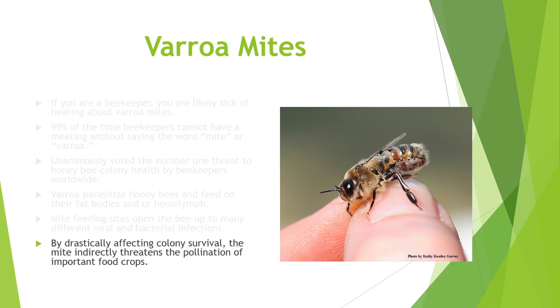By drastically affecting colony survival, the mite threatens pollination of important food crops. Managed honeybees are a primary source of pollination for a lot of crops where we may not have enough native bees to support agriculture in that region, and you can easily bring honeybees in to make sure that the crops produce. So even if you're not a beekeeper — even if you just like to eat — varroa is a huge problem.